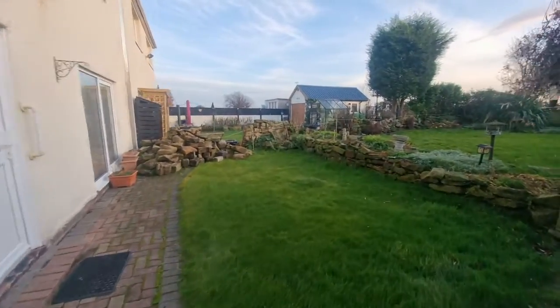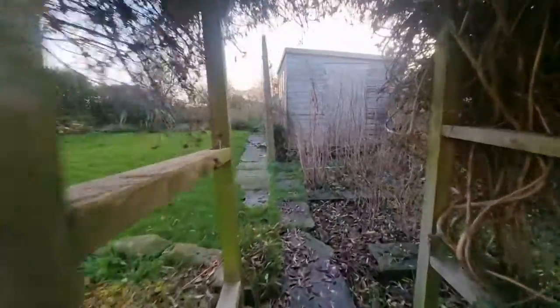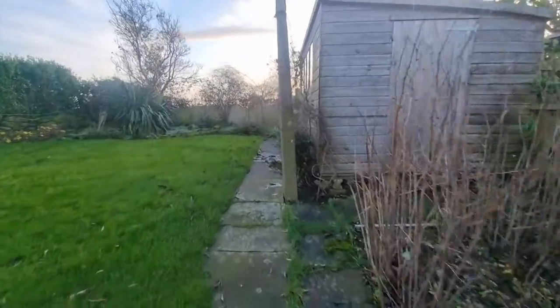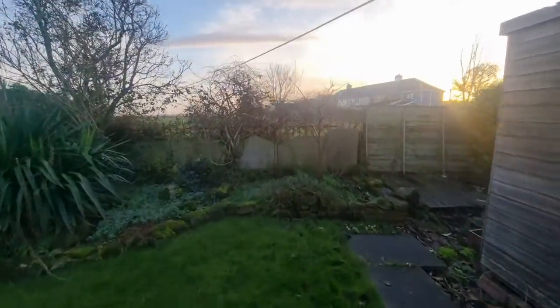Going outside to the front of the property there is off-street parking, and then to the rear is another highlight — it's an enclosed garden, it's a great size out there and it also overlooks that fabulous view.